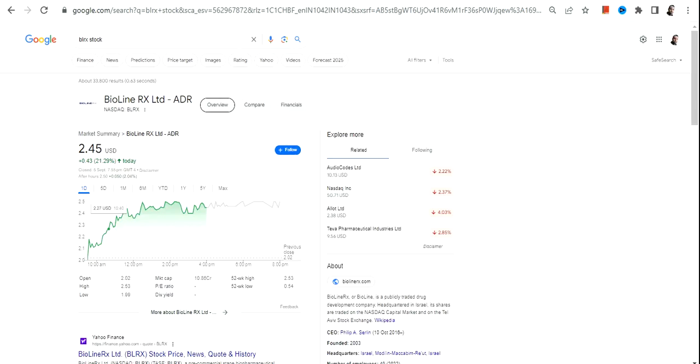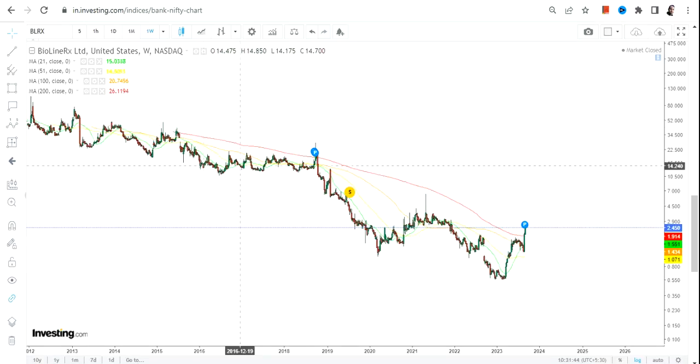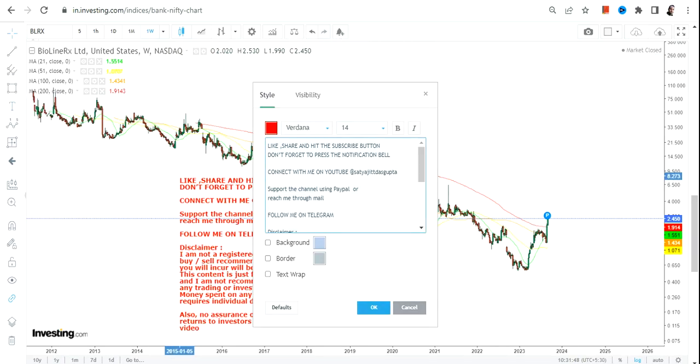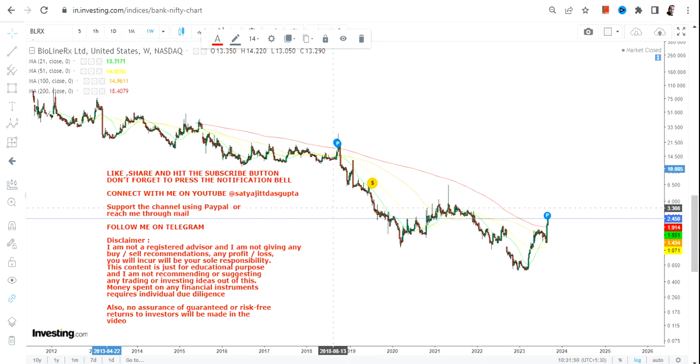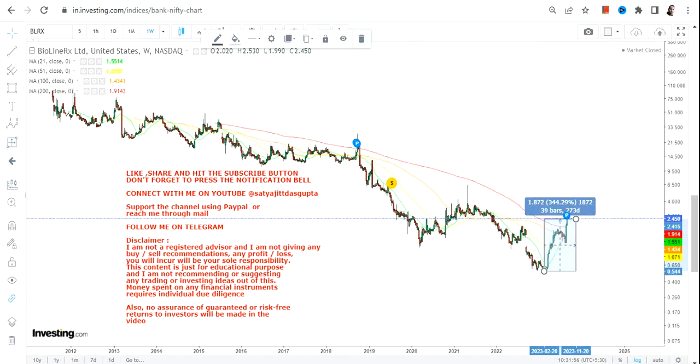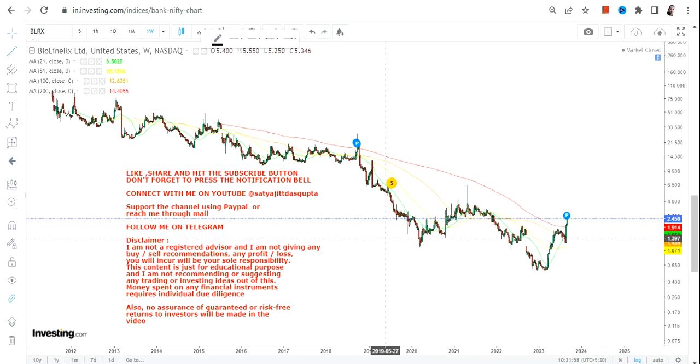Hello friends, welcome to my channel. In this video we're going to discuss BLRX stock, or Bioline RX Limited. Looking at this stock, we can clearly see a big and sharp bounce back that has already started, and from the lows the stock has already moved by more than 300 percent.